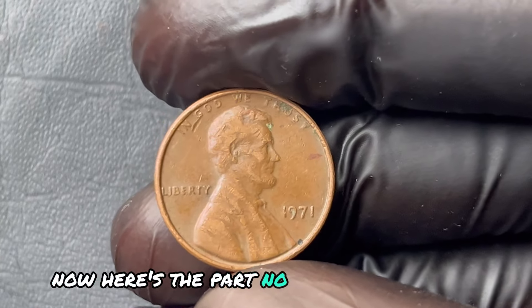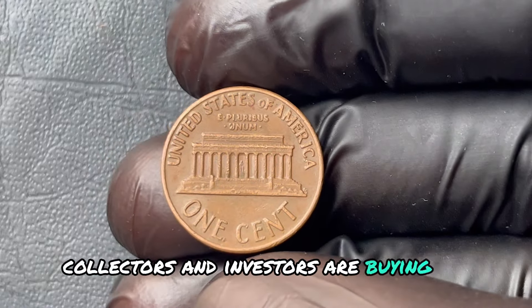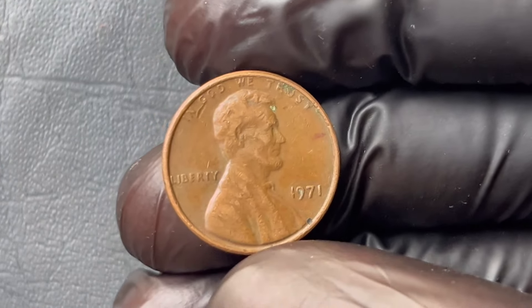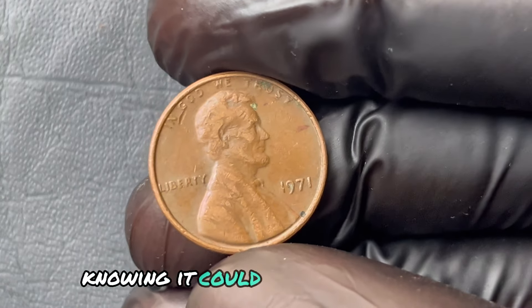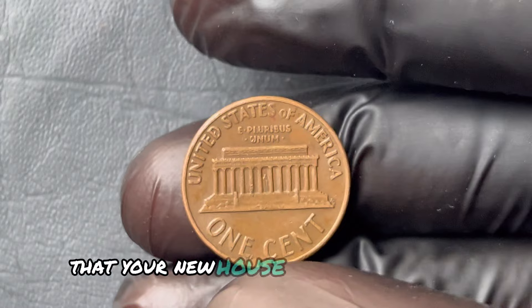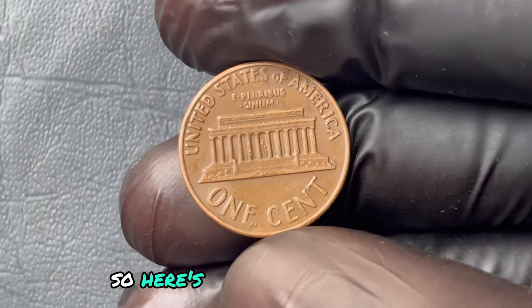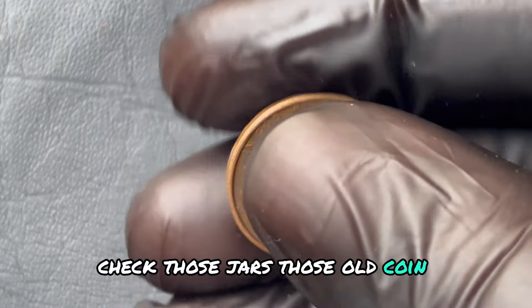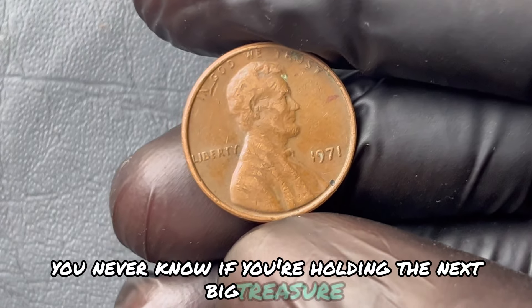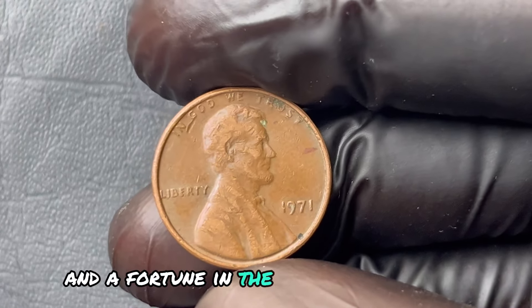The market for rare coins is hotter than ever. Right now, collectors and investors are buying up these pieces left and right. So every day you wait could mean missing that life-changing opportunity. Imagine finding this penny, holding it in your hand, knowing it could change everything — but only if you act fast. Imagine explaining to your friends that your new house was bought by a penny.